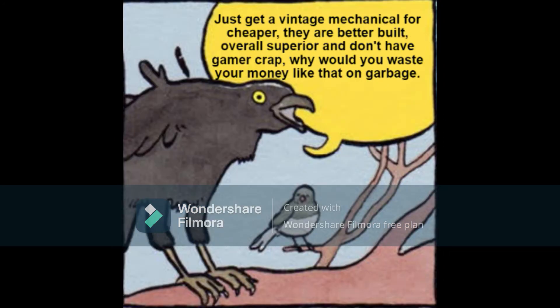Just get advanced and mechanical for cheaper. They are better built, overall superior, and still have all that gamer crap. Why would you waste your money like that on garbage?